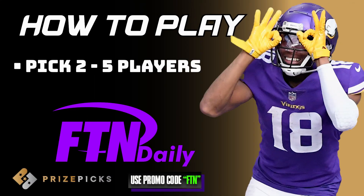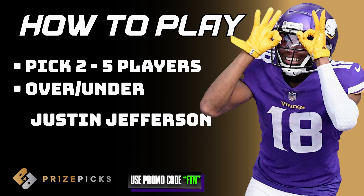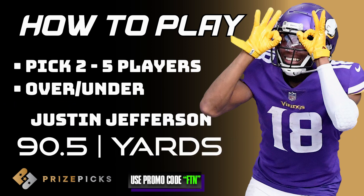You pick two to five players and predict if they'll go over or under their projected fantasy point total or their single stat total.